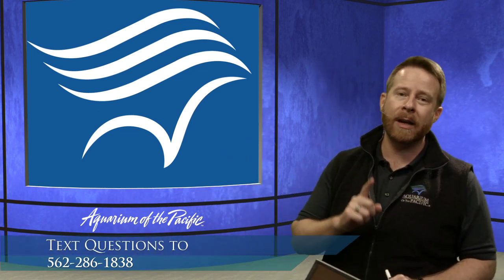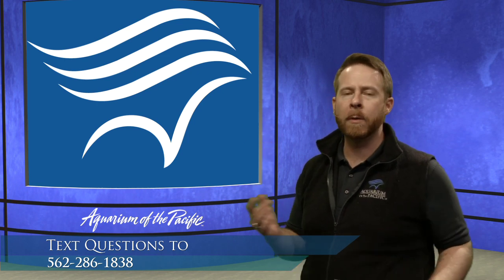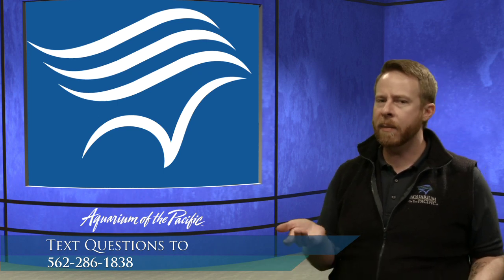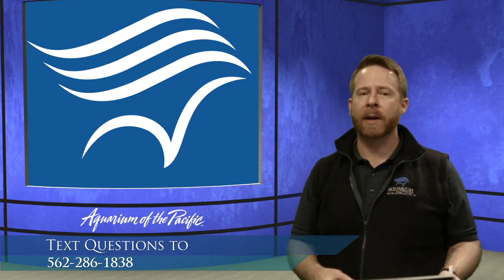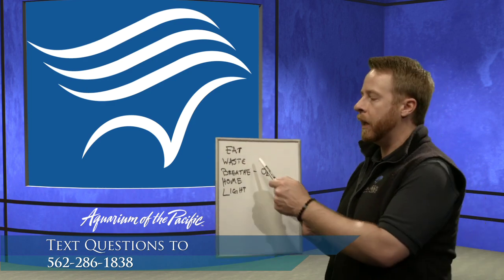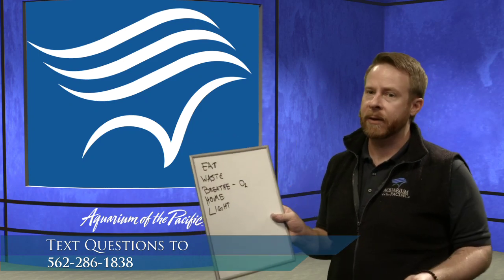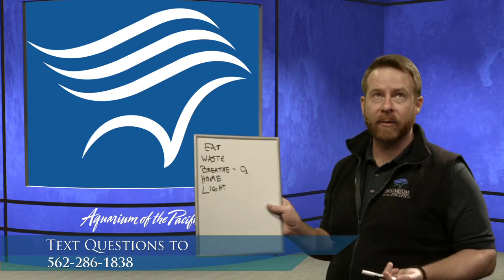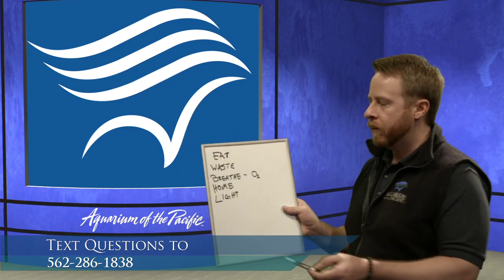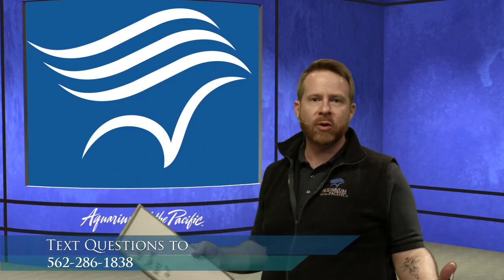We can answer some of them in the studio, and Dana's going to help control the screen behind me. We're looking at Shark Lagoon. We're making a list of things that animals need to survive: they have to eat, and if they eat, they have to go to the bathroom, and something has to take care of that. If they're in the ocean, they need to get oxygen too — they have to breathe. They need a home or a space, and they'll need sunlight or some kind of light.